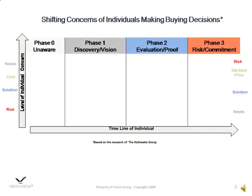In this slide, let's define the things that buyers get concerned about as they make a buying decision. On this diagram, you'll notice there are four phases described. Phase 0 is being unaware of doing anything. Phase 1 is discovering or getting a vision of doing something. Phase 2 is evaluating and getting proof they can get what they want to meet their needs. And Phase 3 is risk or commitment. On the y-axis is the level of the individual's concern about certain areas, and on the x-axis is the timeline of the individual's decision cycle.